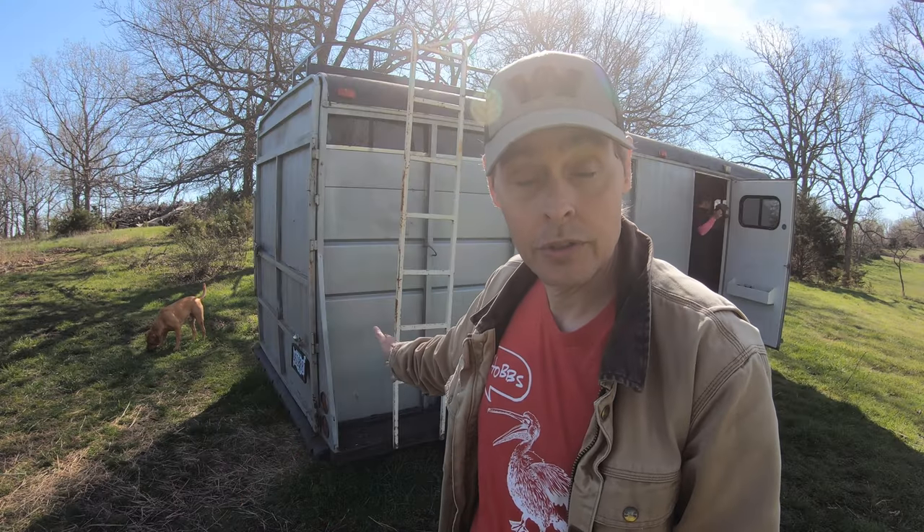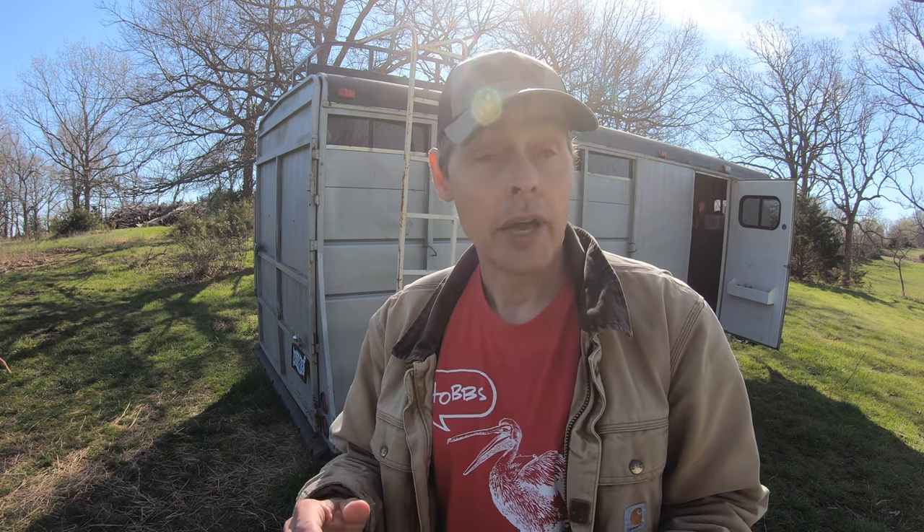We moved a lot of things out here ourselves in this trailer, and of course we used this trailer to get our goats out here. But I'd say at least half of our stuff was moved in that pod. We didn't have room for everything though — we had to leave our outdoor patio furniture to the new owners of our old place.